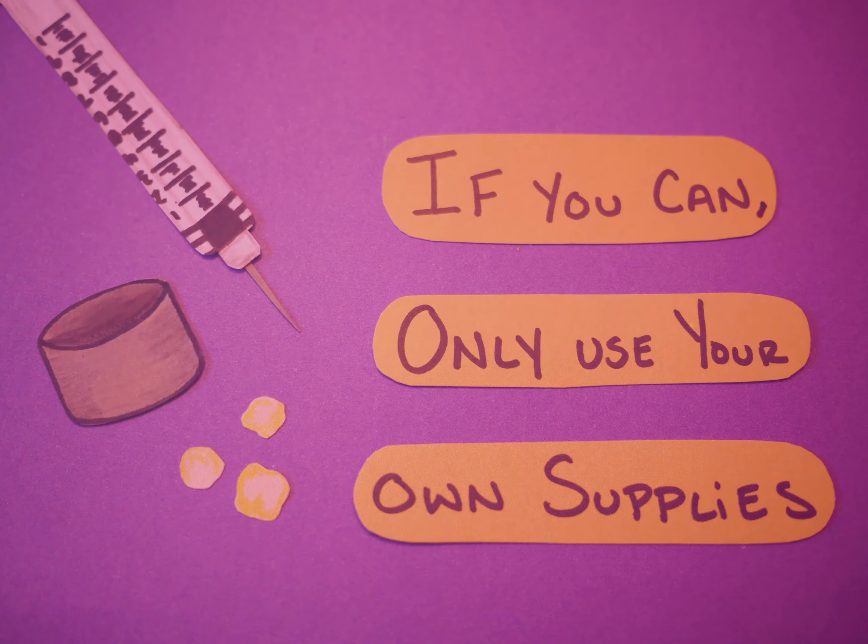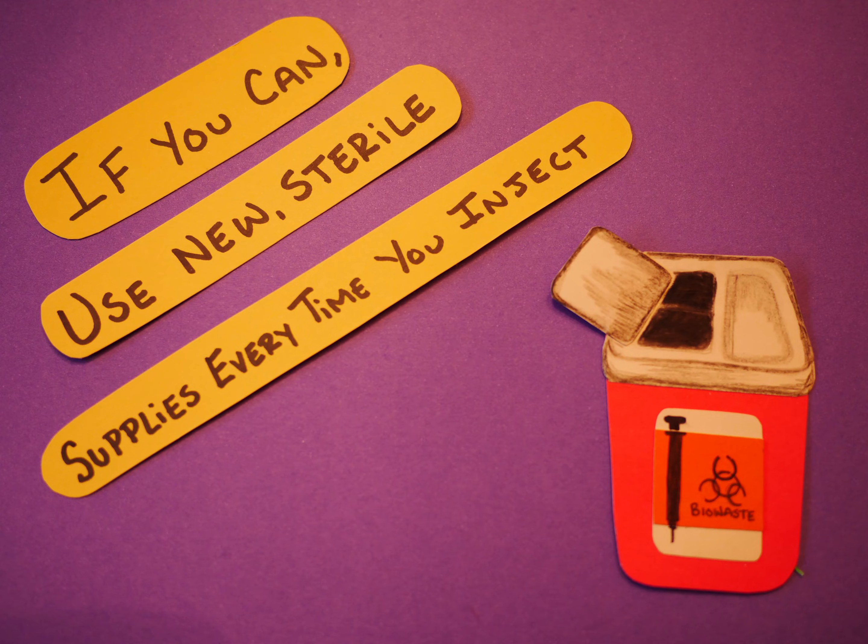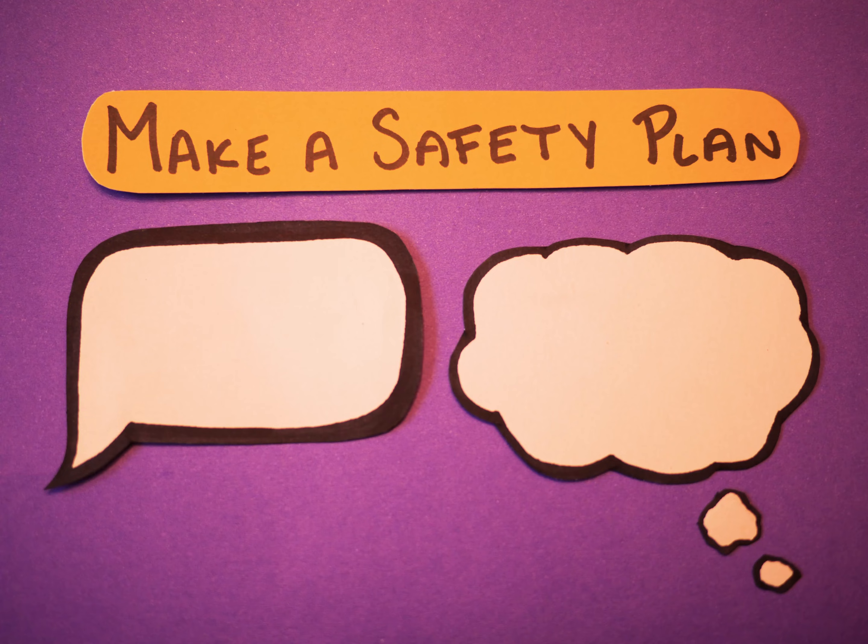Before we start, here are some general practices to always keep in mind when injecting drugs. Only use your own supplies. If you can, use new sterile supplies every time you inject. Make a safety plan.